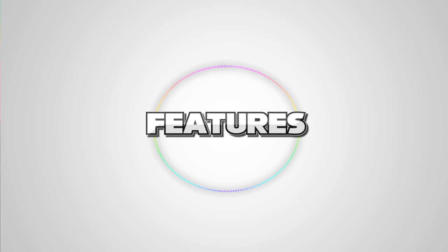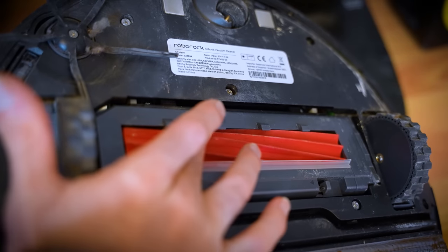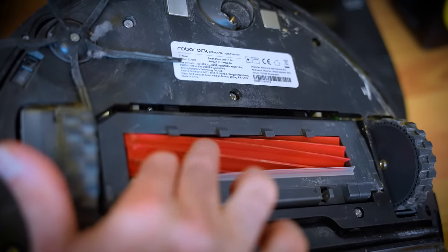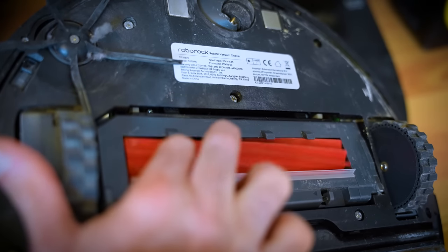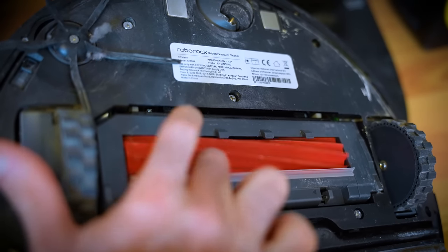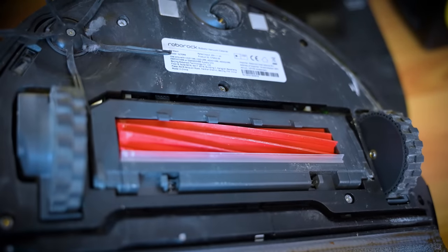This first point of note is incredibly simple but actually really important. The little rubber roller on the underside that spins round is actually designed to stop pet hair from getting wrapped up in it. It might do a little bit, but nothing like the bristles of some of the Robovacs I've tried in the past. And the mop has something called sonic mopping.